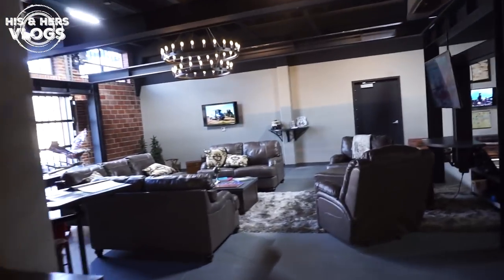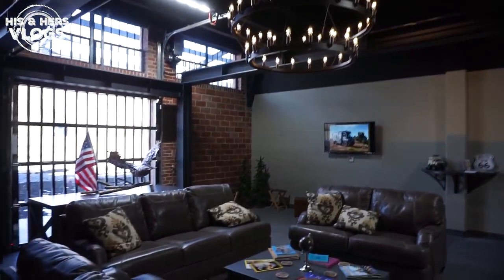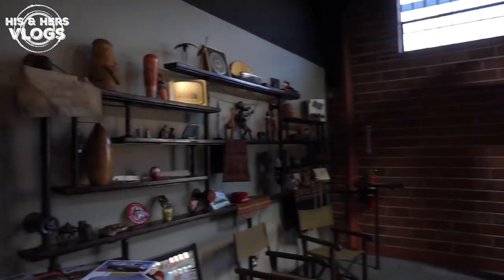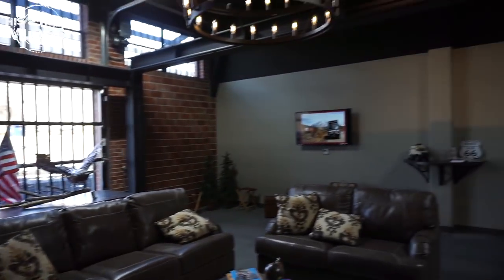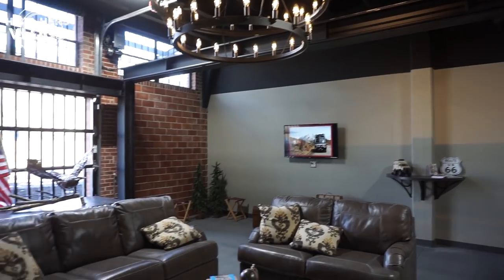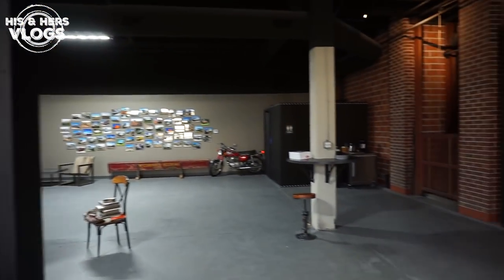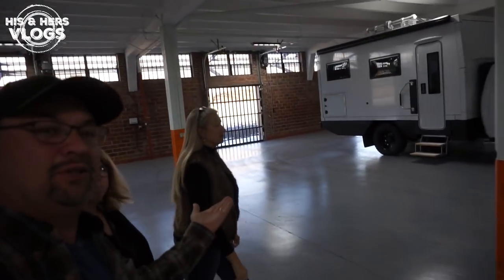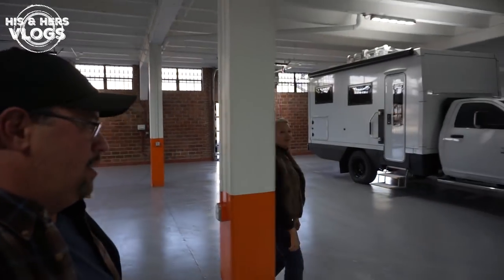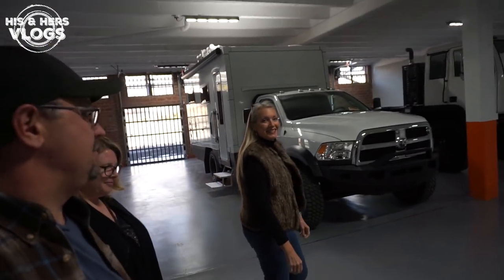Walking inside, they have their nice waiting room and lobby, treasures from around the world, pictures of their customers' travels, an antique elevator. It's time to introduce you to Rene, founder and co-owner of Global Expedition Vehicles!